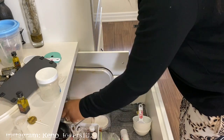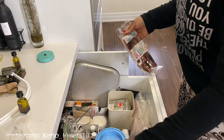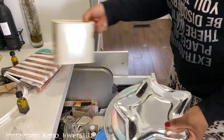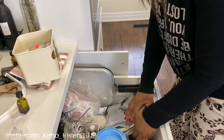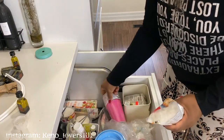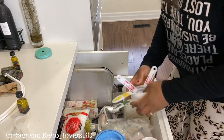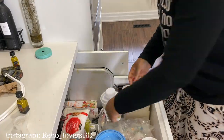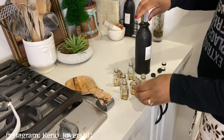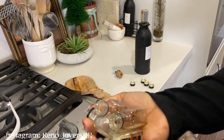Dans ce tiroir j'ai décidé de ranger tout ce qui est levure, baking powder, mes petits supplies d'anniversaire, mes colorants — tout ce qu'on a besoin quand on fait des gâteaux, des petits moules. Comme vous pouvez voir, j'ai mis les sacs de levure qui étaient ouverts dans des zip-lock bags pour pas que ça se renverse, et si ça se renverse, pour pas faire trop de dégâts. C'est ça l'organisation continue.